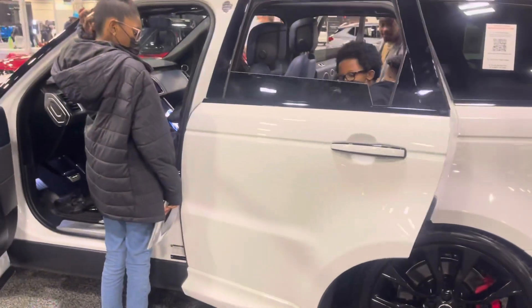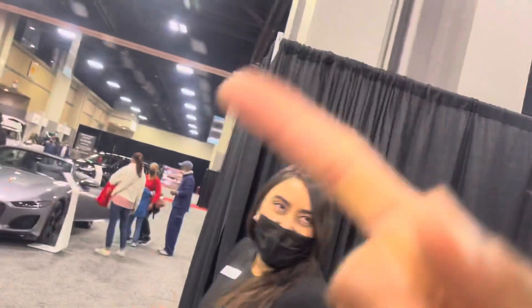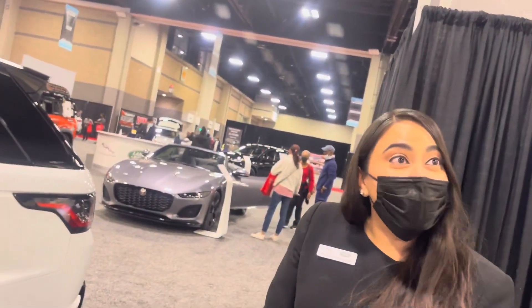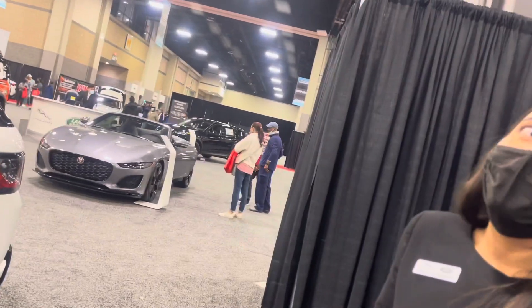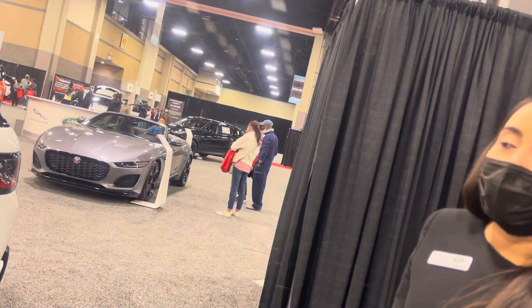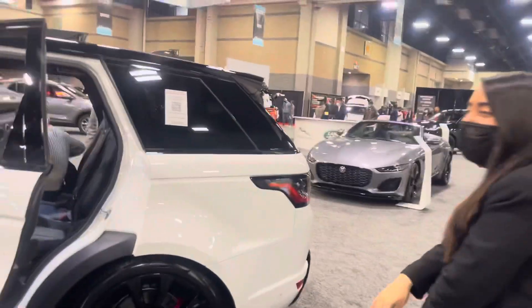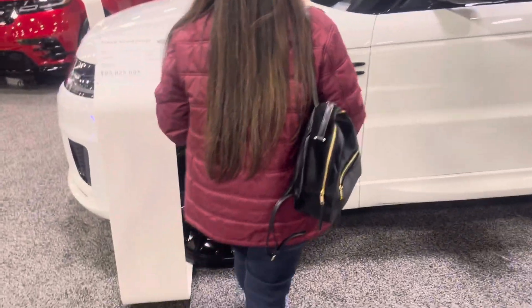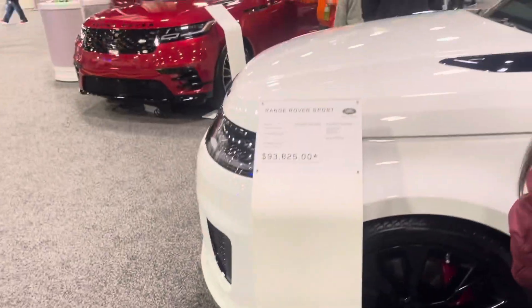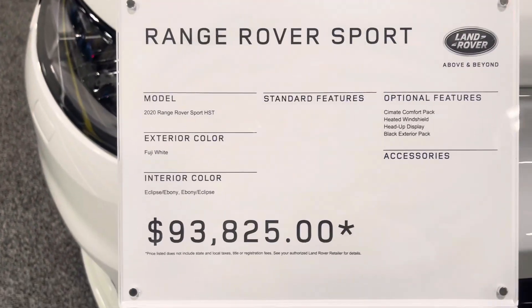Let me take a look at that price real quick, because the other one over there was maybe like $70,000. This one is a little more — I'm thinking this one has more options, probably a bigger engine. Yeah, this is the Range Rover Sport right here, as you can see.